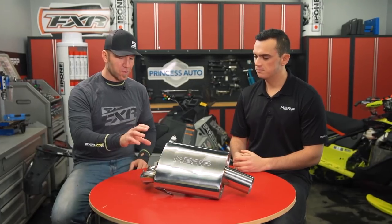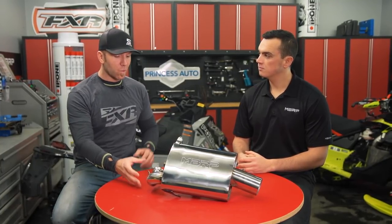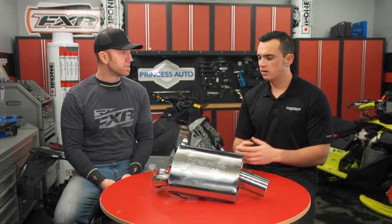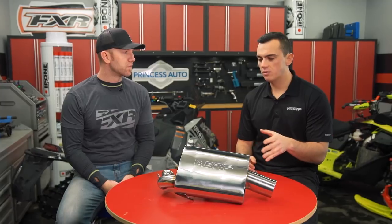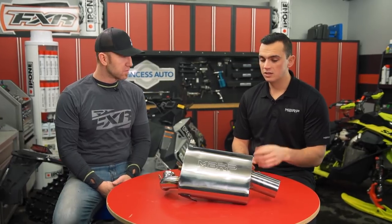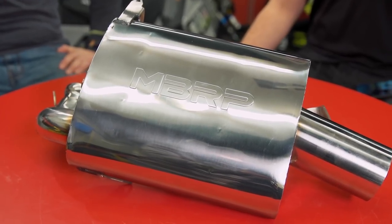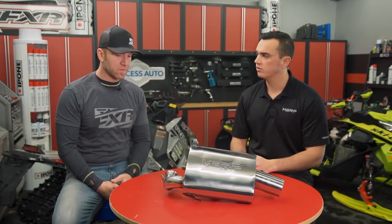In front of us we've got the 430Q. This is for the 850 Polaris, and it's the latest in the Quiet Series. In comparison to the race and trail designs — where race is like a 4-inch body and trail is like a 6-inch — this one uses an oval design to control the flow and dampen the sound as it works its way through the muffler.